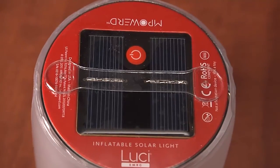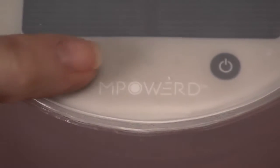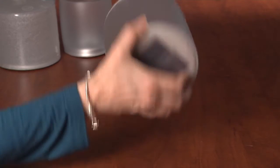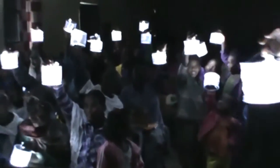Lucy uses solar energy, so you can charge it in the sun and get up to 12 hours of light. Check the battery life at a glance with the built-in charge indicator. When you purchase your own Lucy light, you can also purchase a Give Lucy light that Lucy can send to someone living without access to electricity.